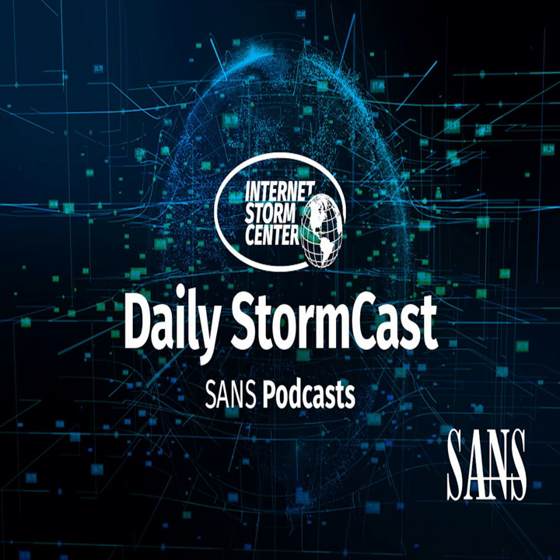Hello, welcome to the Monday, November 23rd, 2021 edition of the SANS Internet Storm Center's Stormcast. My name is Johannes Ulrich, and today I'm recording from Jacksonville, Florida.